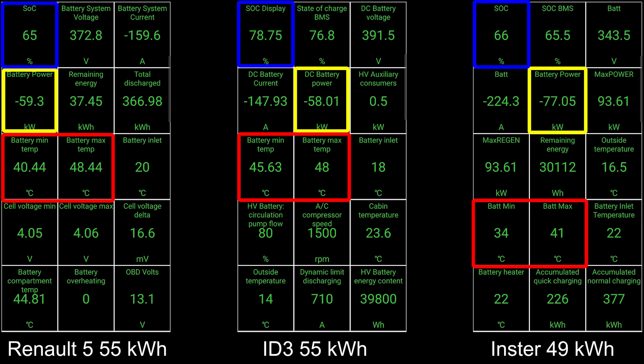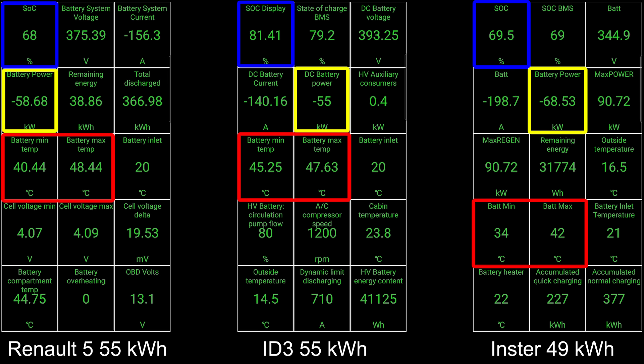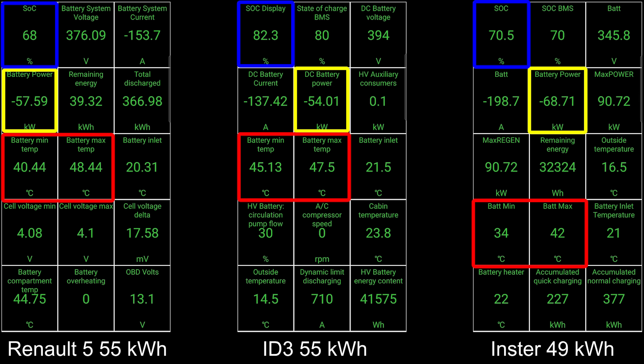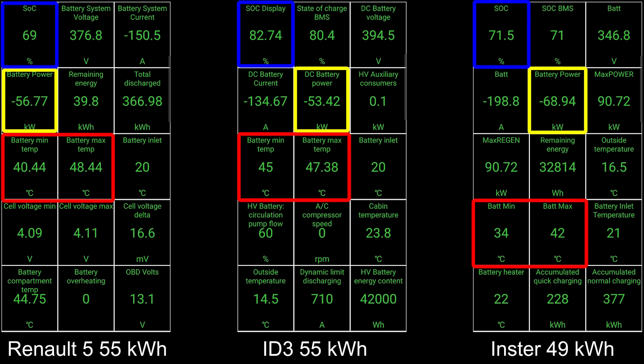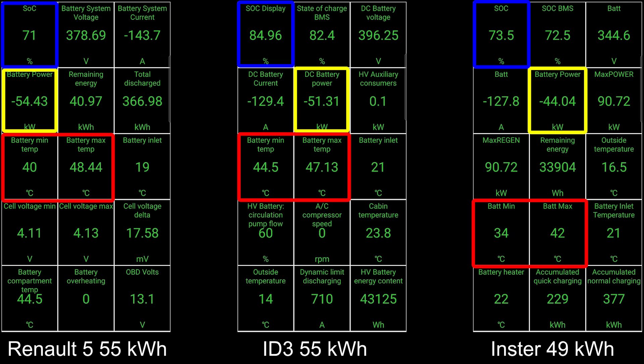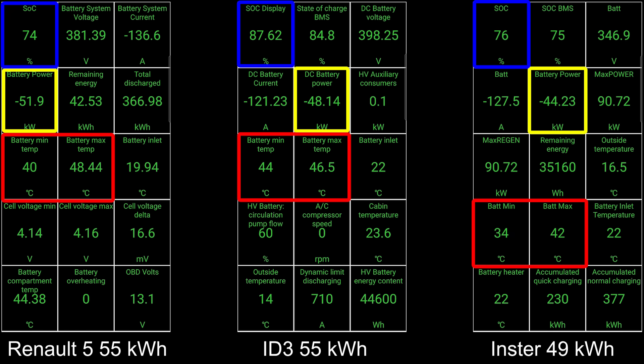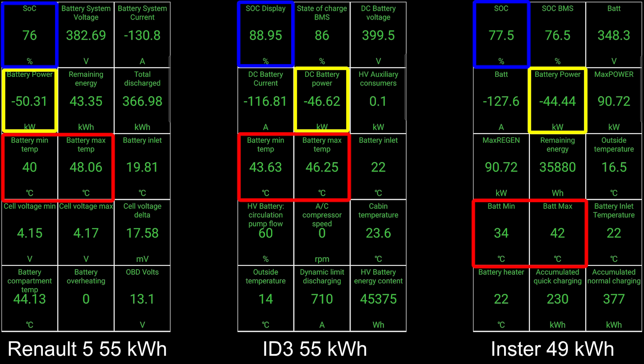But then Insta overtook Renault 5! Look how flat the Insta is charging now versus the Renault 5 — Renault 5 eventually goes a little bit slower. The flatness of the Insta wins in the long run; it doesn't have that high peak power, but it actually overtook Renault 5. Now Renault 5 is on the last place. ID.3 is about to hit 90%, so ID.3 took the win to 80% and it's going to take the win to 90% as well.